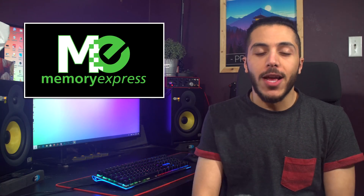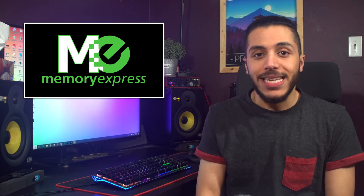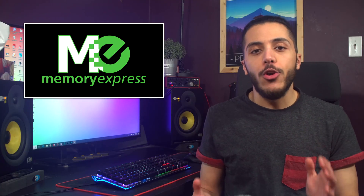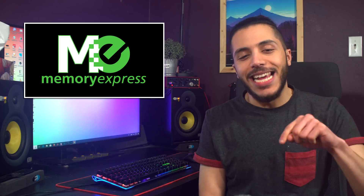Before we start let me just give a big thanks to our sponsor Memory Express. They're based here in Canada and offer a complete price-beat guarantee, not to mention their stores which are a great place to try out all the newest peripherals before you buy them. Check out their online shop in the link down below.